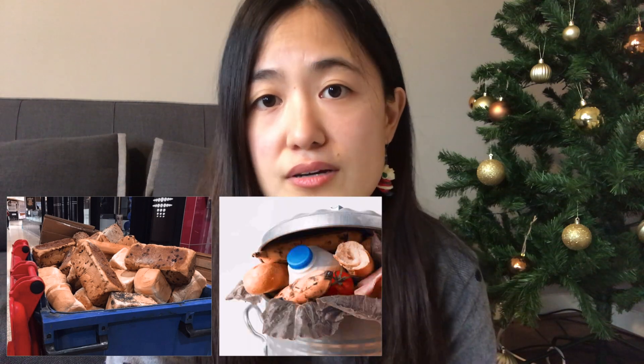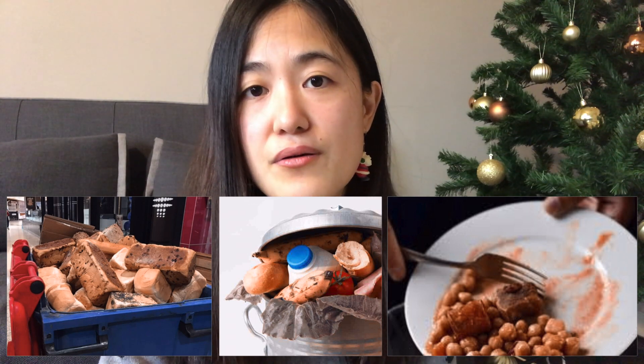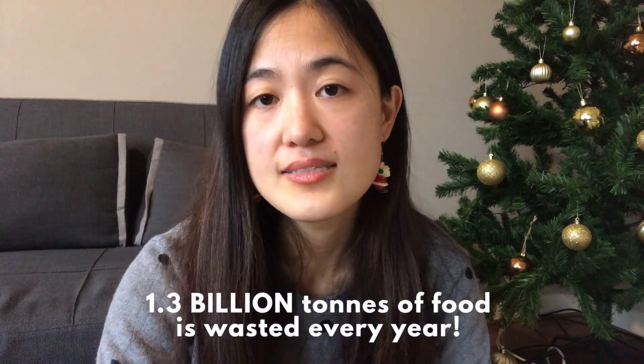Now my number one tip is to download the Too Good To Go app. If you don't know what Too Good To Go is, it is essentially an initiative designed to reduce food waste. Restaurants, bakeries, and supermarkets often have a lot of food left over at the end of the day — unfortunately a lot of this food they throw out is completely fine, not expired or spoiled, just not super fresh. Every year about 1.3 billion tons of food gets wasted, which equates to about one third of the total food produced around the world.